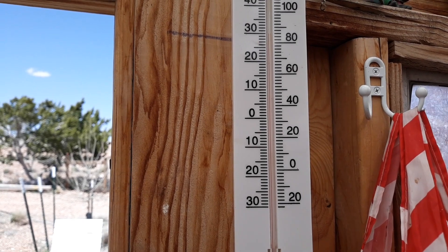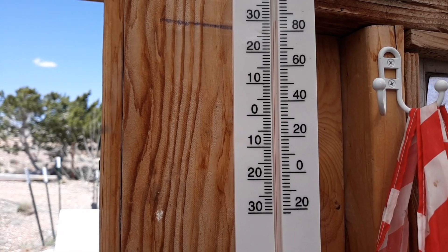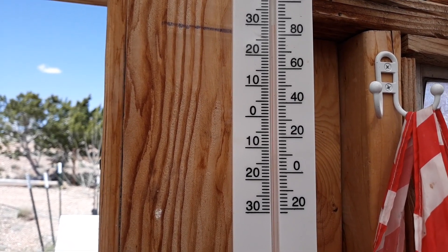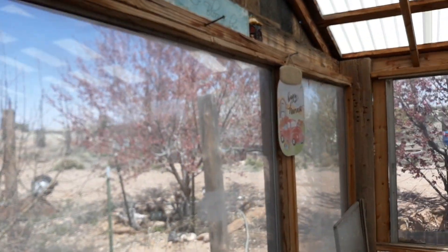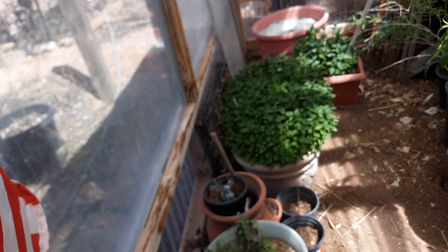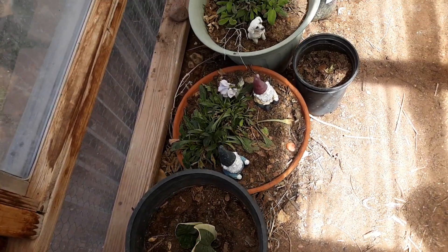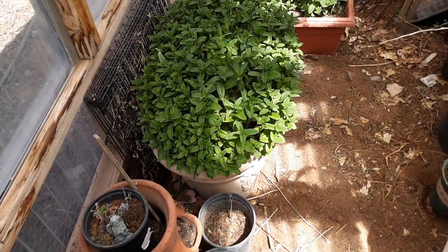Hello everyone, it's time for the April greenhouse update. The temperature in the greenhouse is 30 degrees Celsius and 86 Fahrenheit. We've got some snake plants and some daisies, sage, and lots of sweet mint.